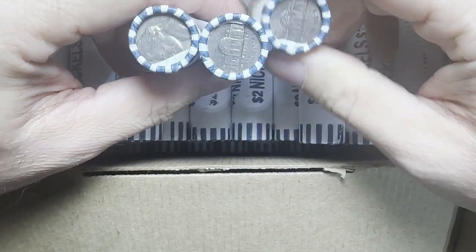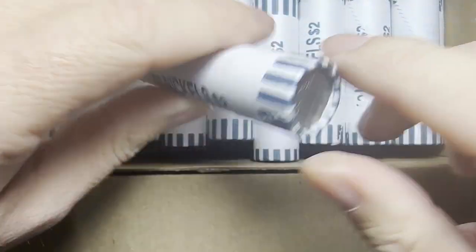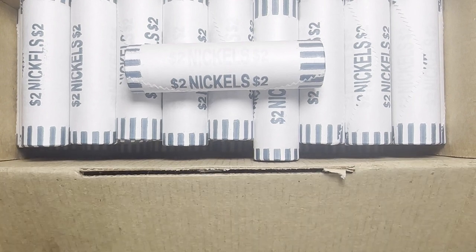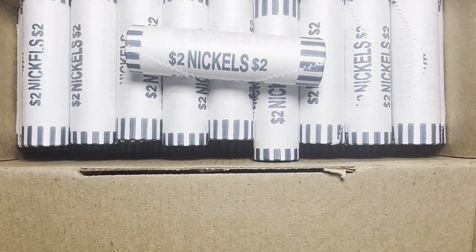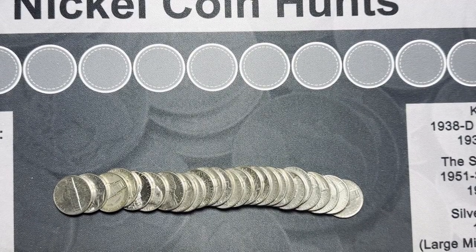We're gonna start off here with roll number one. I'll bring you in on the first find, and I'll bring you back when I find something good, so stay tuned. We're on roll five here and nothing major so far.